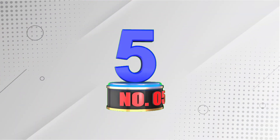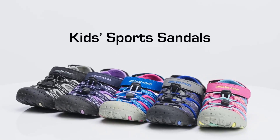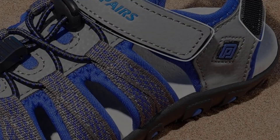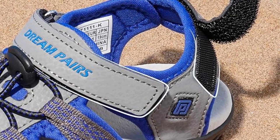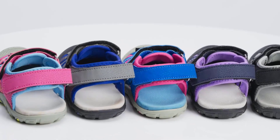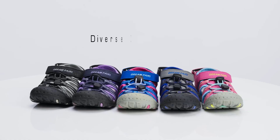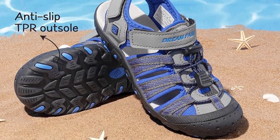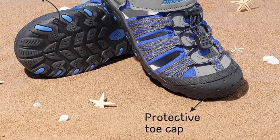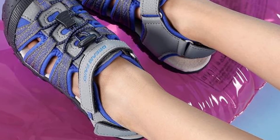Number 5: Dream Pairs Boys-Girls Summer Outdoor Athletic Sports Sandals. Dream Pairs Kids Outdoor Sandals are perfect for your little adventurer. The sandals are lightweight with a cushioned insole for added comfort and a vented upper. They feature a water-friendly design and a quick-dry EVA insole, great for outdoor activities. The athletic sandal has a combination hook-and-loop strap and bungee elastic lacing for a secure fit. The rubber outsole pad provides added traction. Designed in the USA, these sandals come in various sizes, so be sure to check the size chart for the correct fit.